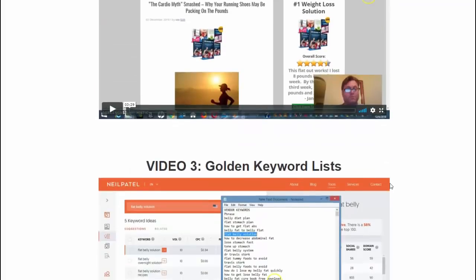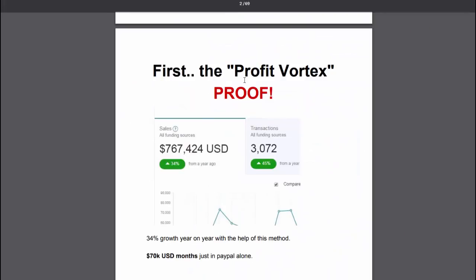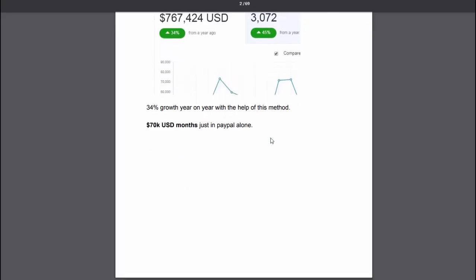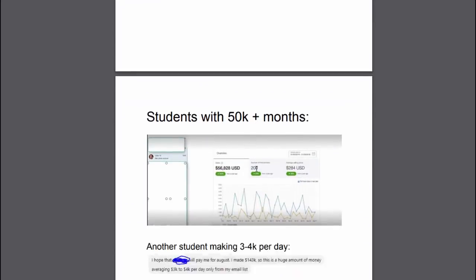You'll also get the Gold Rush system, which is all detailed here. You'll get the Profit Vortex system, which comes with an absolute ton of proof. Again, this is a system that anybody can use — you don't need a list, don't need anything like that. You'll get this as a bonus. You can see some of the results here — students with $50K-plus per month.